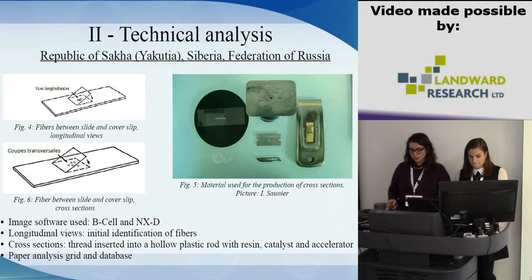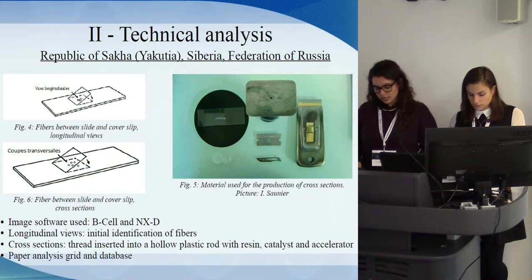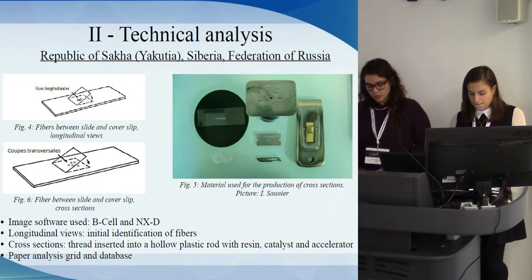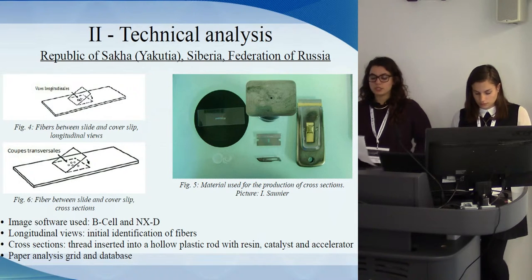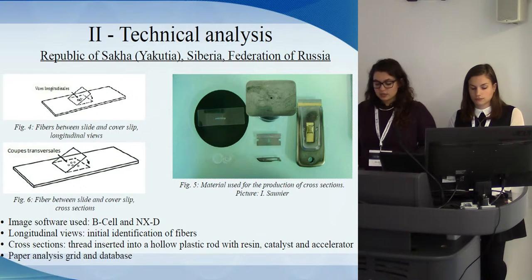For the other technique, we note the same information. As part of a textile laboratory analysis, we also use an integrated camera under a microscope, which allows, through image capture software, the taking of photographs. They allow us to identify the weave and to document the characteristics of threads. Picture quality depends on brightness, resolution, and the camera field of view. As part of the study of the Yakut textiles, two image software were used: B-Cell and NXD. This software can also measure the diameters of threads, as well as elements constituting spinning — direction and degree of twist — and the yarn structure, weaving, and color.